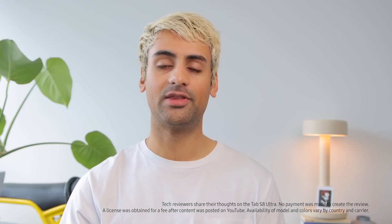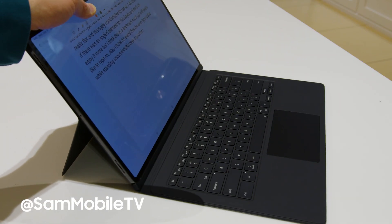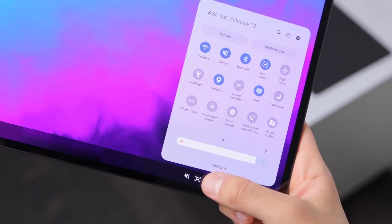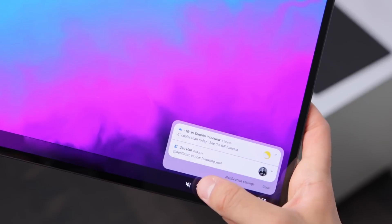The fact is, this is the best tablet that Samsung has ever made. The specs more than speak for themselves and brings pretty much the best of the best of what Samsung has to offer for their premium flagship Android tablet.